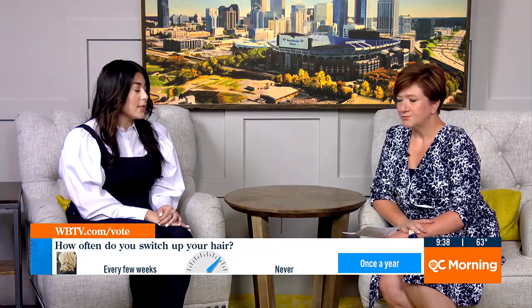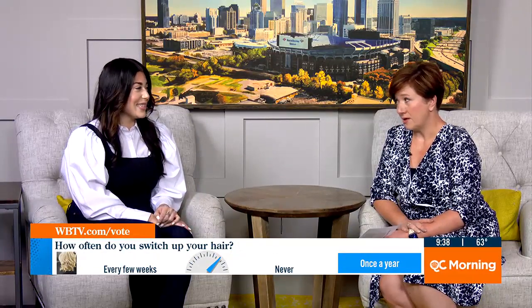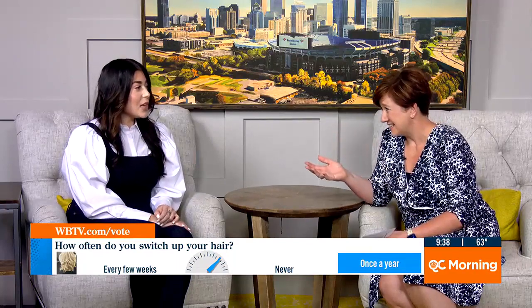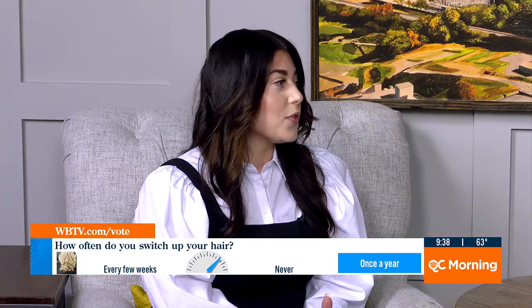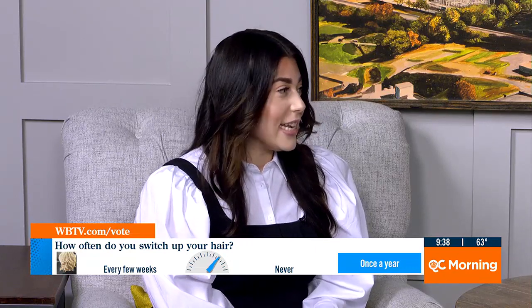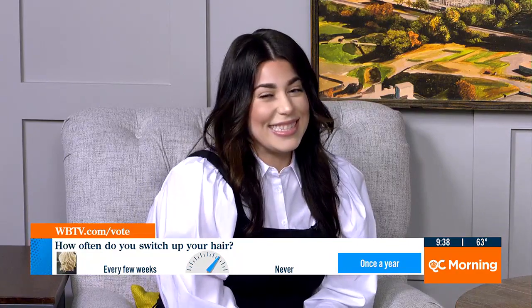People see that word "balayage" on social media all the time and have no idea what it is. So it's a hand-painting technique — it's actually a French word meaning "to sweep." So it's more of a technique than a look, but it has become very popular.